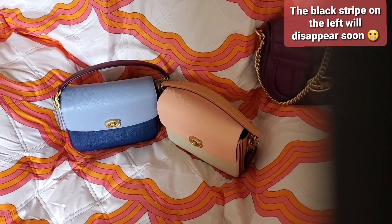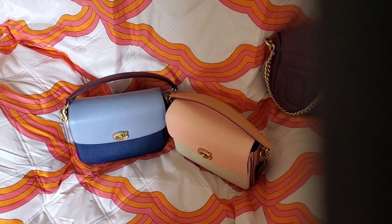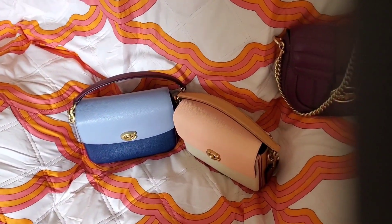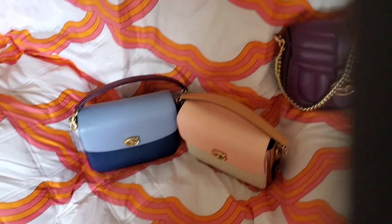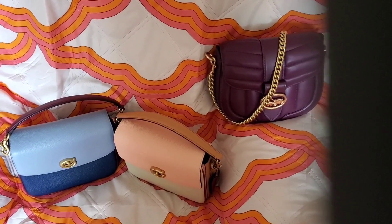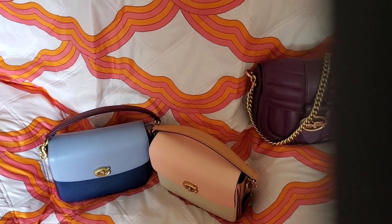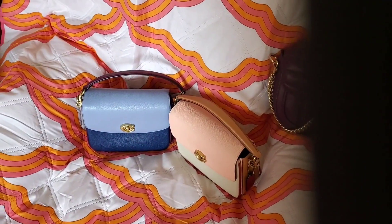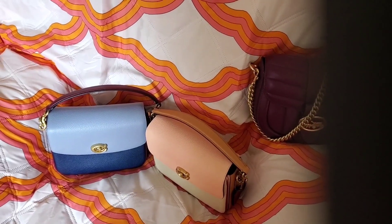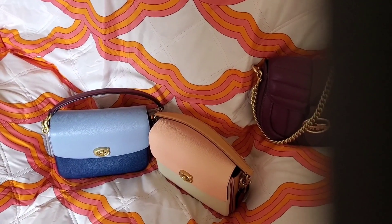Hello YouTube friends, I wanted to do a video regarding the Coach Cassie and what might be happening with them right now. There have been some changes apparently made to the color block Cassie 19. On some of the different bag sites and Facebook groups, there's been chatter about Coach discontinuing the Cassies, which seems a little silly to me because they're such a popular bag. Apparently people have heard it from different SAs and stores, and there are a few videos out there about it.